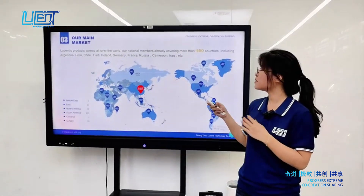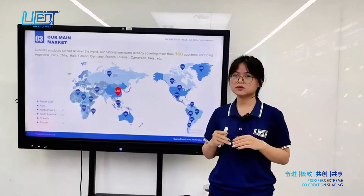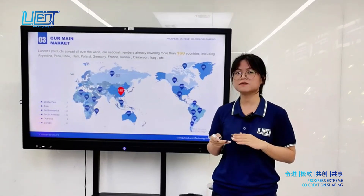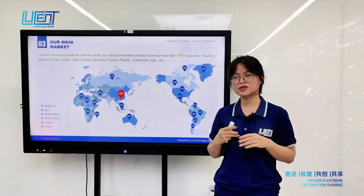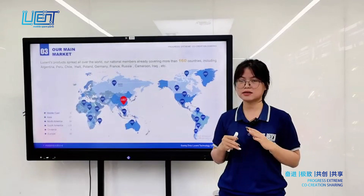This is about our main market. Lusun's products spread all over the world. Our customer base already covers more than 160 different nations, including Argentina, Chile, Ecuador, Cameroon, Iraq, and many other countries.